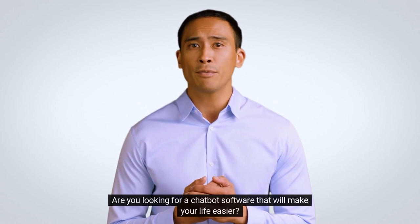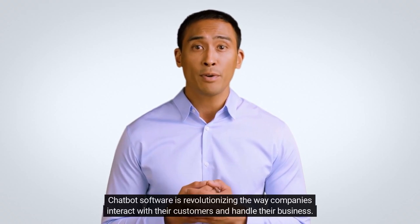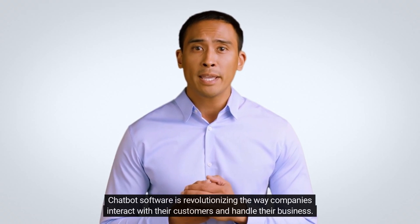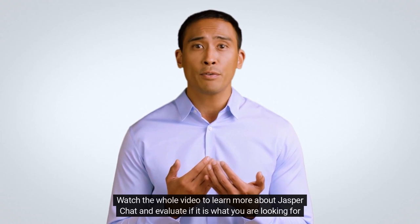Are you looking for a chatbot software that will make your life easier? Hopefully this review of Jasper Chat will help you make the right choice. Chatbot software is revolutionizing the way companies interact with their customers and handle their business. Watch the whole video to learn more about Jasper Chat and evaluate if it is what you are looking for in a chatbot.